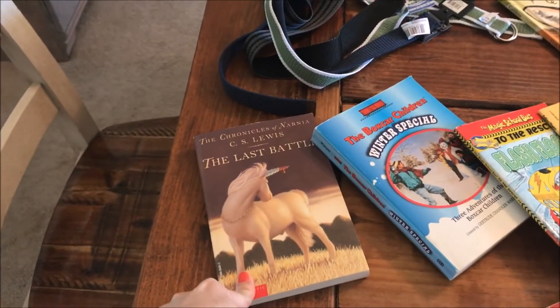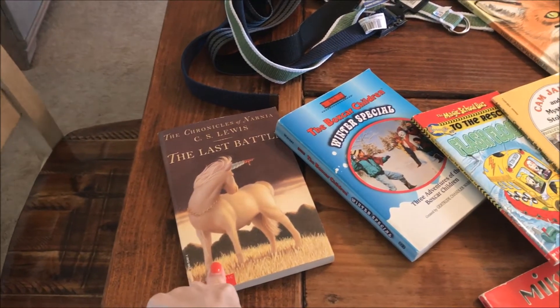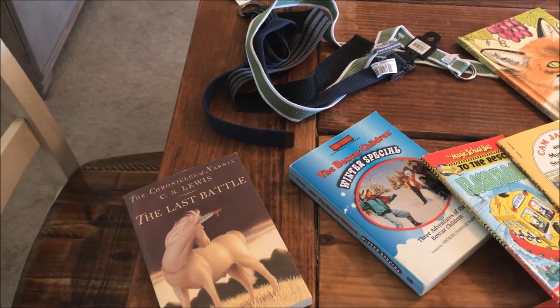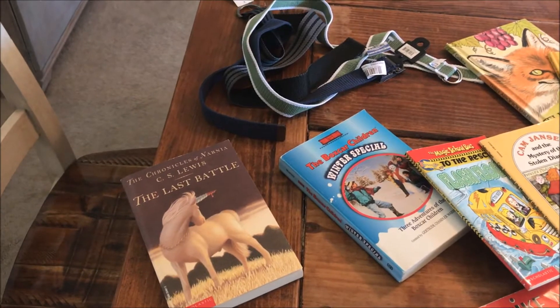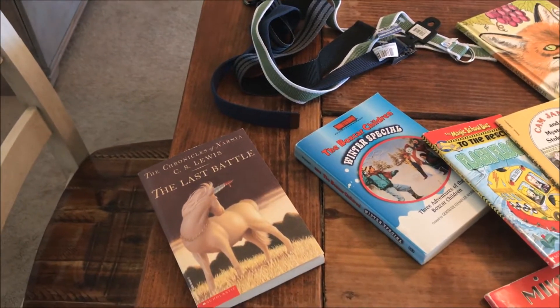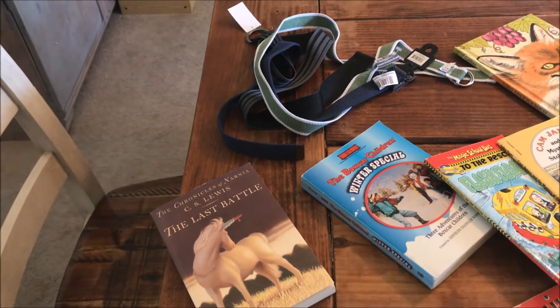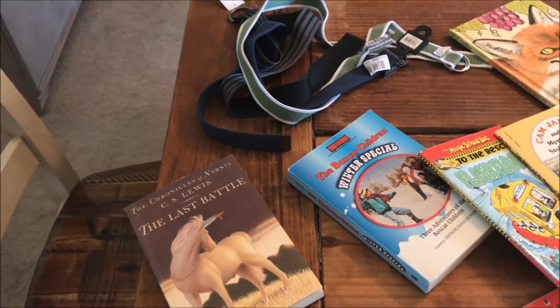We've gone through all the Narnia books except for the last one. I had a hand-me-down box set and it was missing book seven, so I found it and my kids were super excited. They've loved listening to Narnia. Even though they're kind of young and a lot of it's over their head, they really enjoy the stories — and after we read a book, I find them reenacting the story in imaginative play.